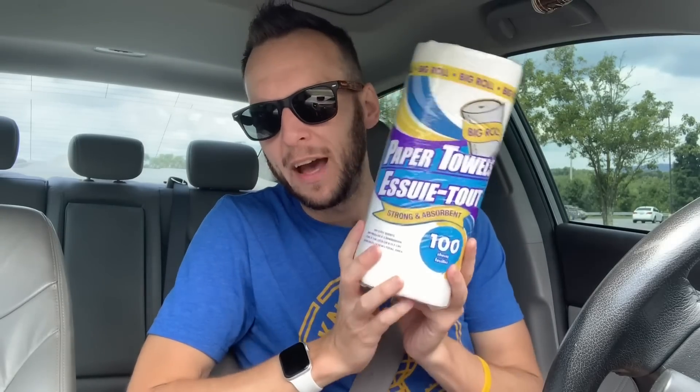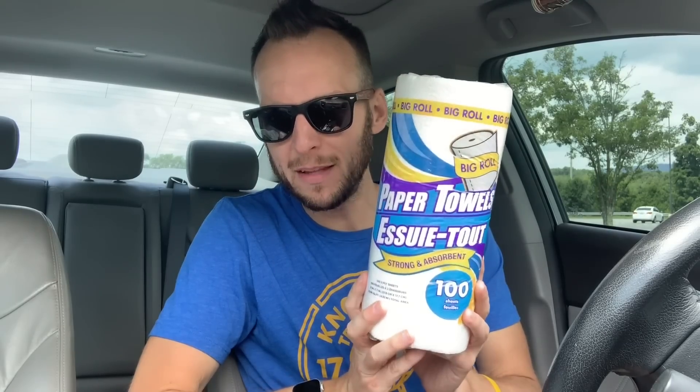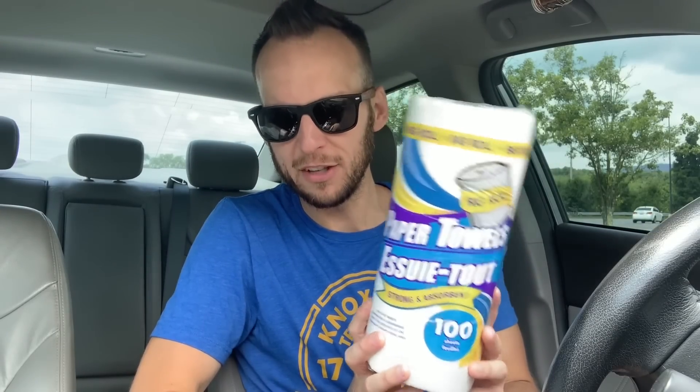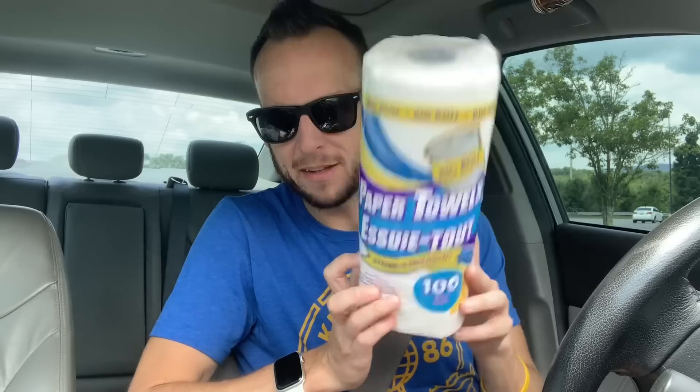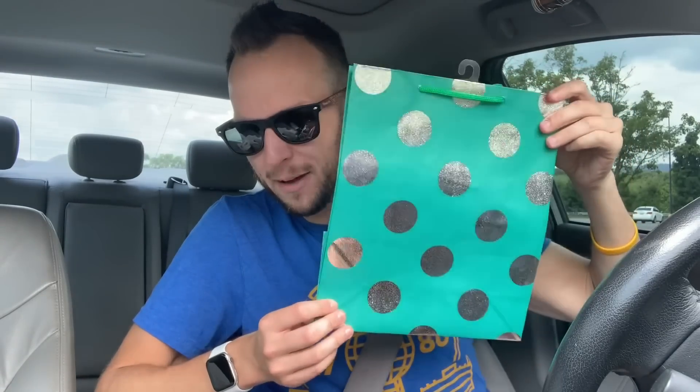Dollar Tree first, then when I get home we'll do Walmart. Ever since Away Girl — Amy — came into my life, I've been a Dollar Tree paper towel and toilet paper kind of guy. I think they're fine for what I use them for, which is just wiping down counters. It's a big roll for a dollar, so every time I'm in there I try to grab one. I also got my father a bag because it's Father's Day.